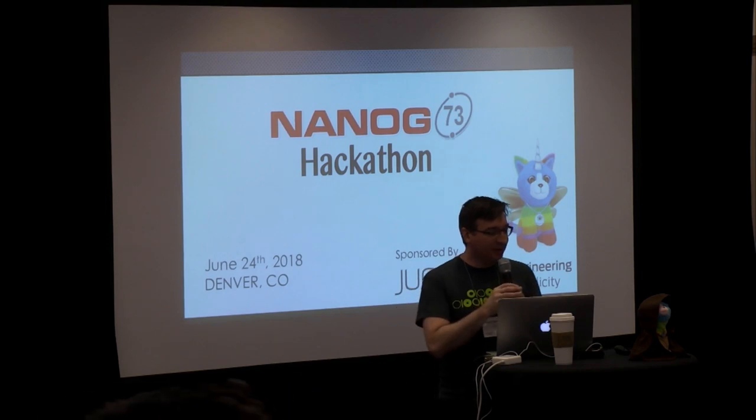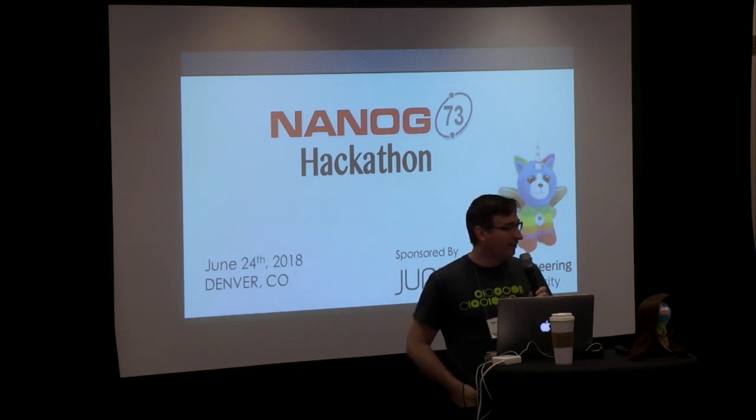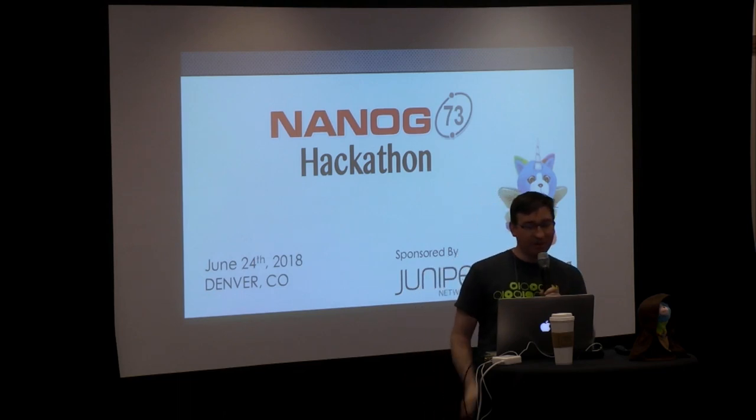Thank you all for coming. This is the NANOG 73 Hackathon. We've been doing these for about two years now, and it's now a regular part of the meeting. We try different themes and different approaches each time. This is a new way of doing this, so we're hoping everybody learns a lot and has a good time. My name's Chris. I'm with the program committee.